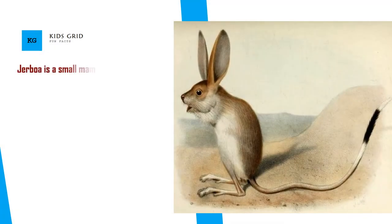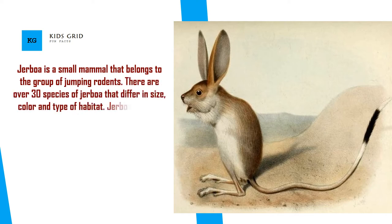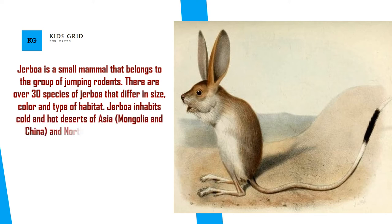Jerboa is a small mammal that belongs to the group of jumping rodents. There are over 30 species of jerboa that differ in size, color, and type of habitat. Jerboa inhabits cold and hot deserts of Asia, Mongolia and China, and North Africa.